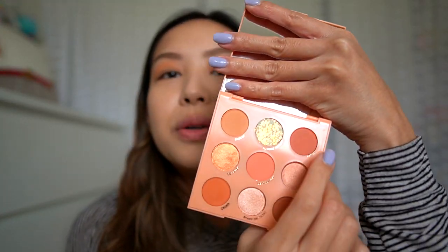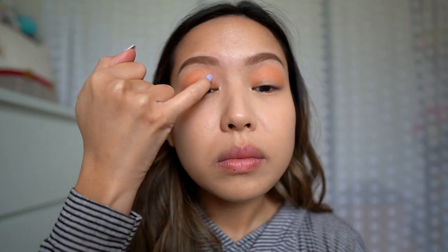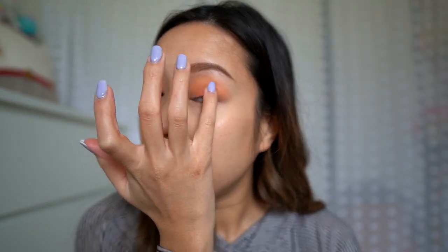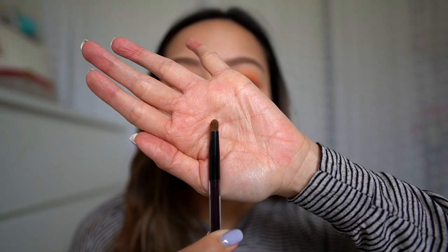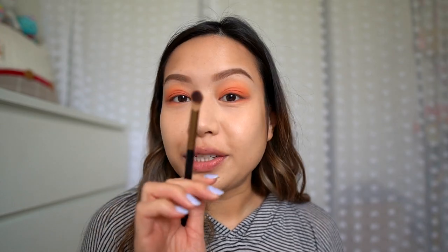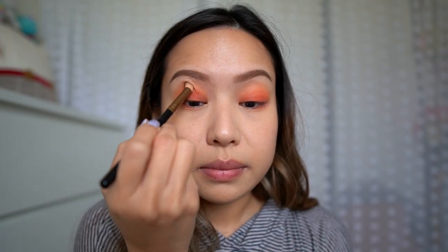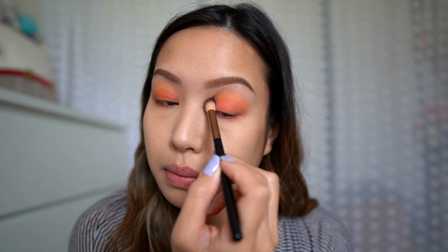Next we're going to go into the color called Perky. I'm going to use my fingers to place the color first because I want the most pigment from it. Then I'm going to take a really short fat dense shader brush and go back into that Perky color to help blend because it's looking a little patchy. Let's bring some of that to the lower lash line — hopping back into the fluffy brush with the first color, Darling, to blend the crease color with the shade we just put on the lids.